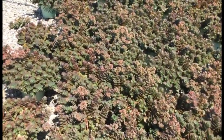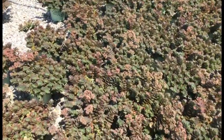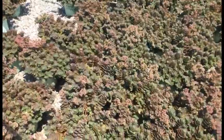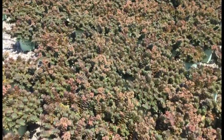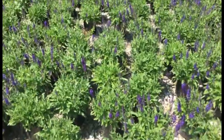Take a look at this Sedum Lime Zinger — a really nice consistent-looking crop. A lot of them are showing buds; I'd say about 80% are budded. You're going to get that nice flower on top of the very cool foliage. As you can see, it's a really nice consistent crop — keep Sedum Lime Zinger in mind.